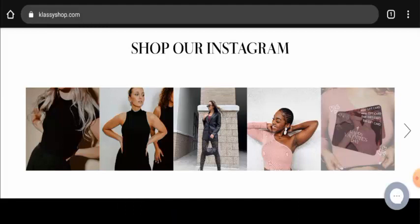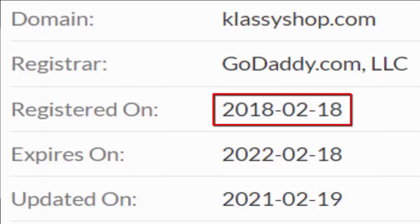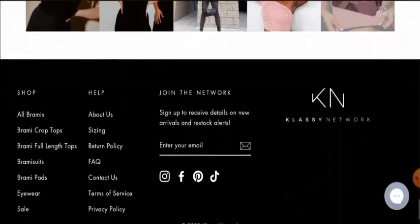Now we will discuss about the trust factors with the help of which you can judge whether this site is a legit or a scam site. This website is protected through HTTPS protocol and SSL integration to keep the details and transactions safe. That is a good sign of this website. About the domain information, this website was registered on 18th February 2018 and it will expire on 18th February 2022, which means this website is quite old and hence it can be trusted.